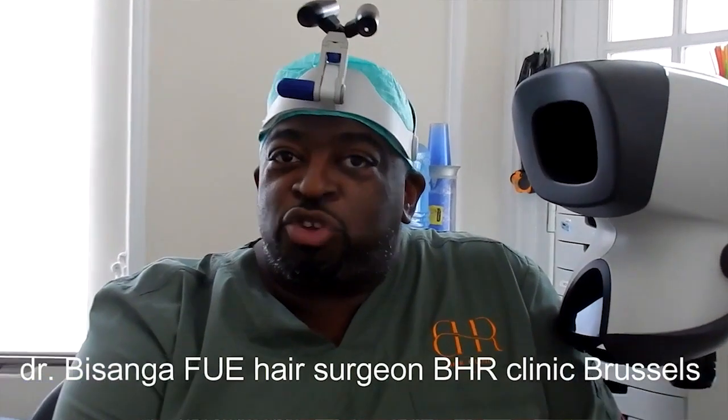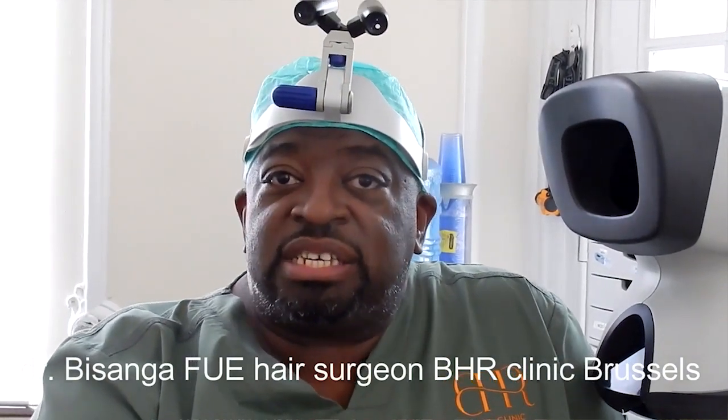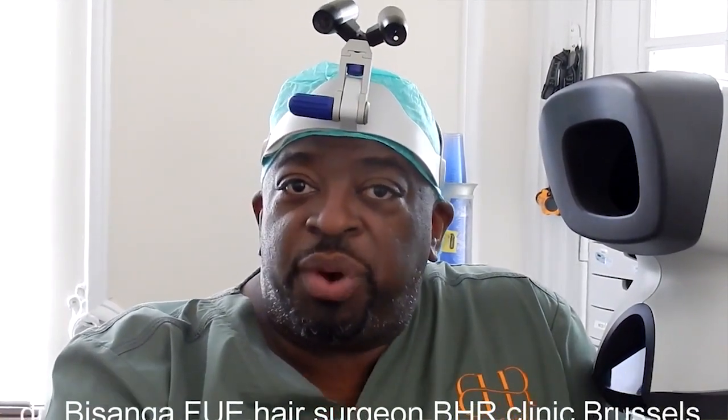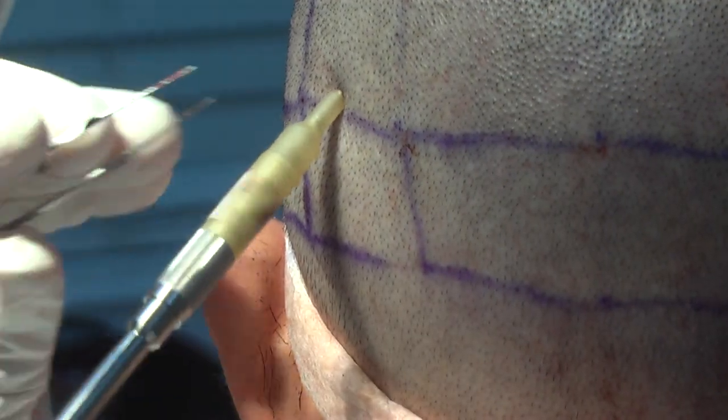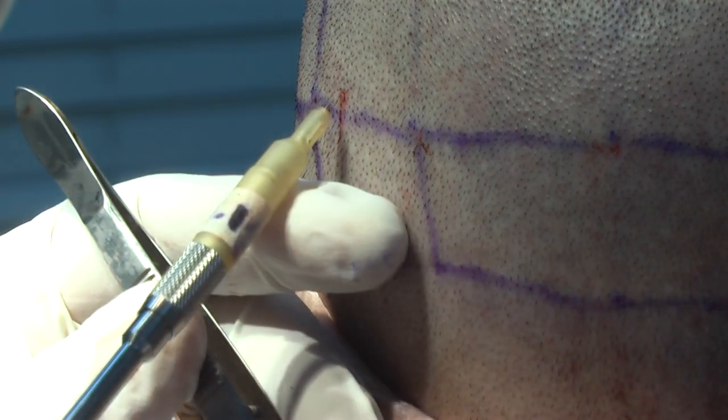Dr. Basanga has been doing hair transplant for the past 16 years, training in the US, and has his own practice in Brussels. He's been doing FUE since roughly 2003, making him one of the most experienced FUE surgeons in the world. Chris is going to be doing manual extraction and implanting grafts with assistance.